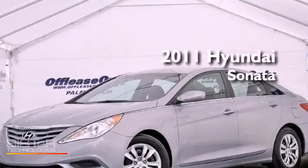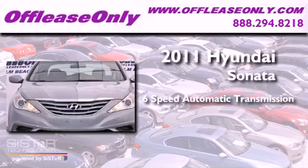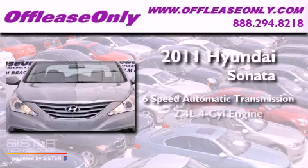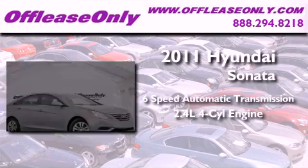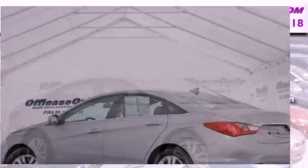This is a 2011 Hyundai Sonata. This vehicle has seating for five adults, an in-line four-cylinder engine, and having just come off lease, this Hyundai is in like-new condition.